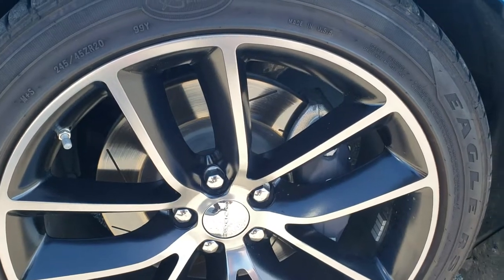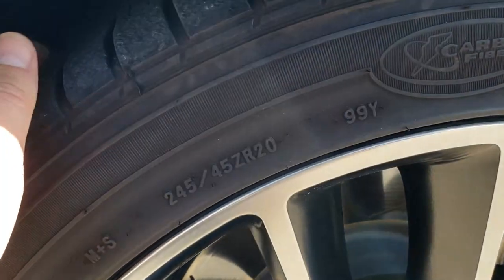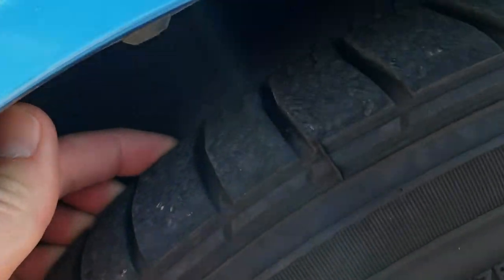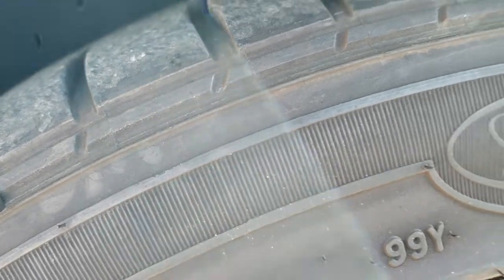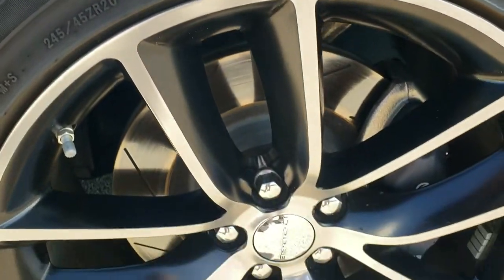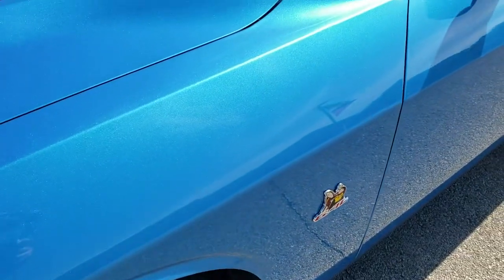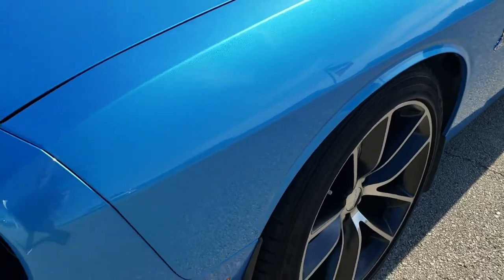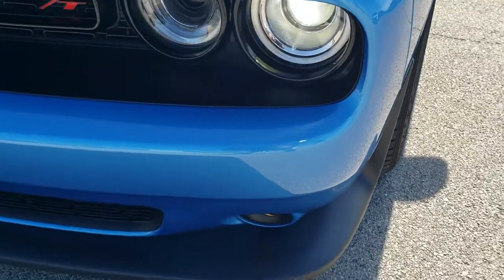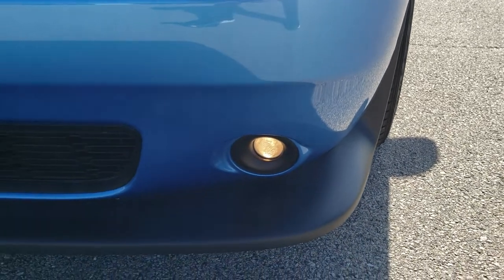It comes with the 20 inch painted and polished aluminum rims, Goodyear Eagle RSA 245/45 ZR20 tires, and these tires — kind of hard to see here — but they have a ton of tread left on them, I would say 80-90% of the tread. B5 Blue, one of my favorite blues on the Challengers. This one comes with the HID headlamps, the LED running lights, and the projector lamp fog lamps.